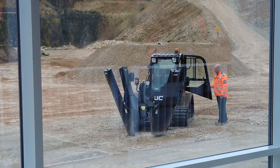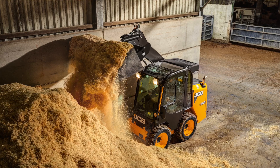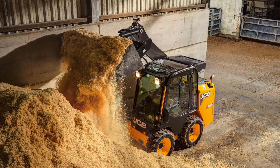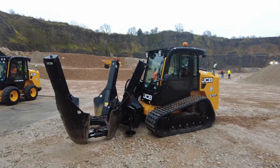This is the 270T. The two machines we don't have here today are the 155 — our small platform wheeled machine — and the 270 wheeled, which is another variant of this machine but in the wheeled version. So we've got quite a wide range now.